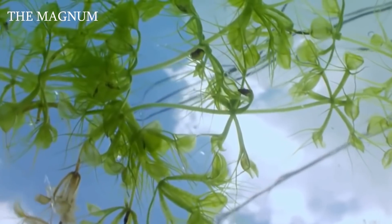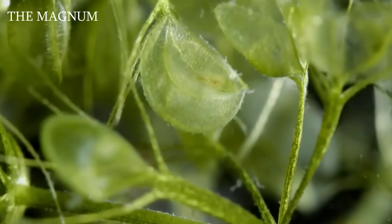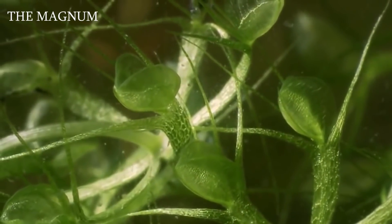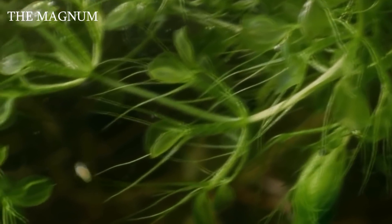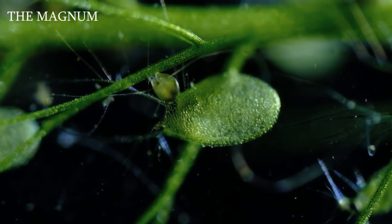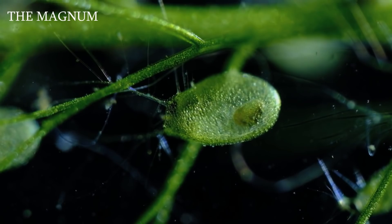Utricularia, also known as bladderwort, is a predatory plant whose habitat is stagnant water. Bladderwort lacks the usual roots, which is why it preys on insects and small crustaceans. Its catching bubbles are found among the leaves under water, and only its flowers float on the surface. The bubbles have an entrance that opens as soon as an insect is nearby — the signal comes from hair probes near the entrance. When the insect hooks the hair, the bubble opens and draws the prey inward along with water, then digestion begins.